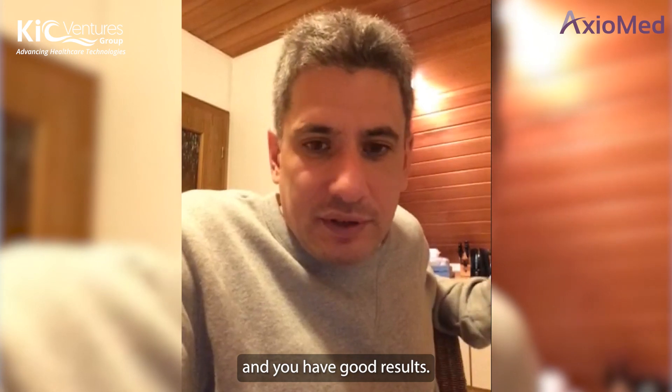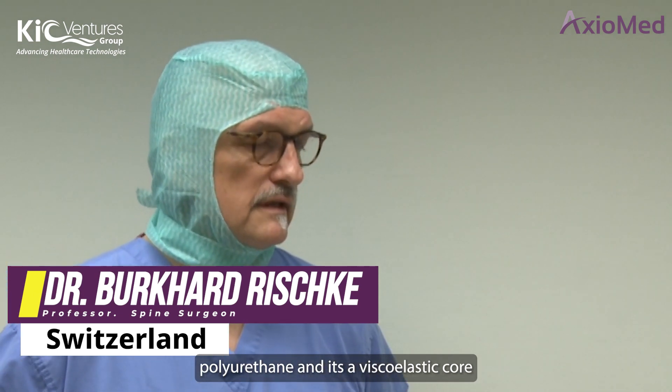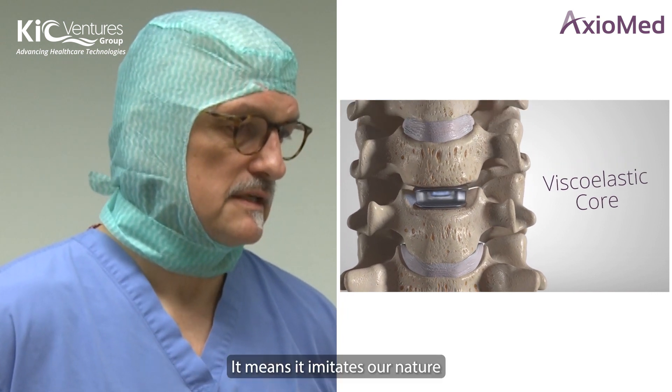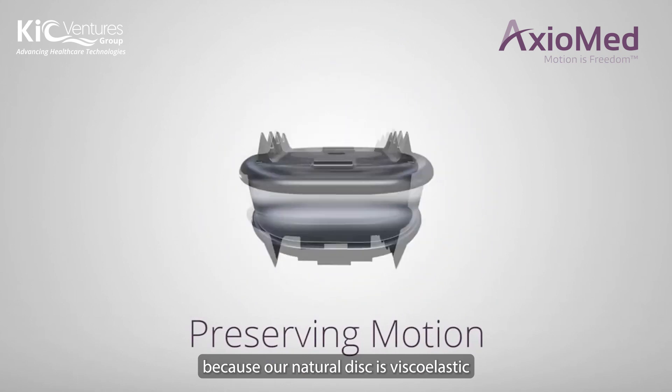If the device has an elastic core, it means it imitates nature, because our natural disc is viscoelastic. The Freedom disc's elastic core closely replicates the natural biomechanics of the human disc.